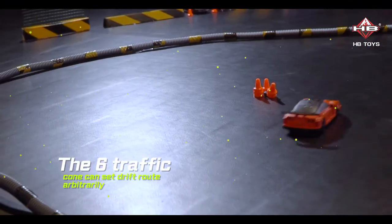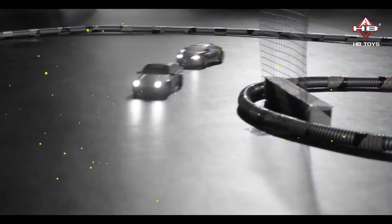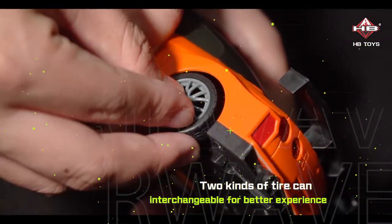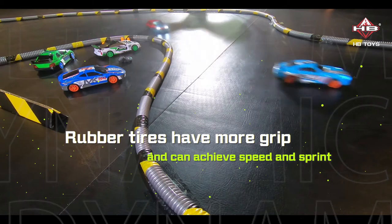The 6 traffic cones can set drift route arbitrarily, speed 15 kilometers per hour. 2 kinds of tires can be interchanged for a better experience. Rubber tires have more grip and can achieve speed and sprint.